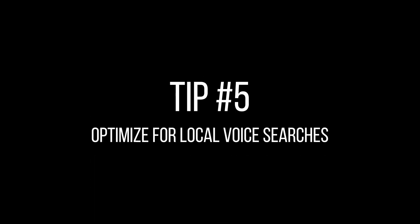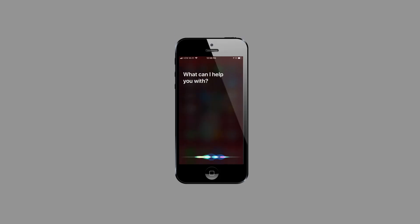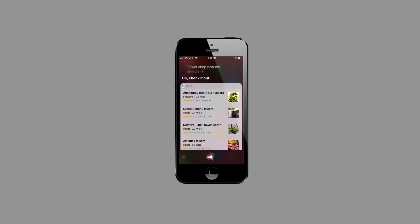Tip number five: optimize for local voice searches. When you optimize for local search, it makes it easier for your customers to find you. When a customer uses voice search to look for a "flower shop near me," Google will pull up the closest flower shop near that person. So fill out your Google My Business profile with as much information as you can, being sure to list what type of business it is. That way, when somebody does a local search for "blank near me," you will be the one to show up and get those customers.